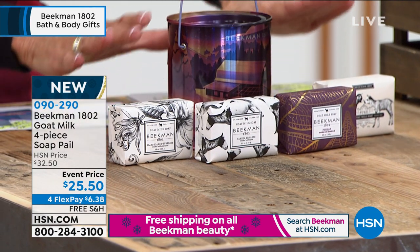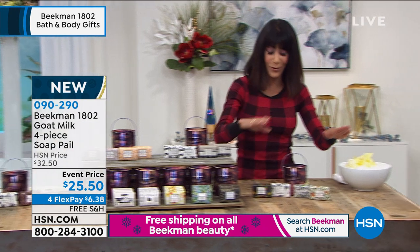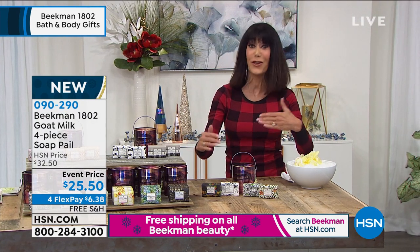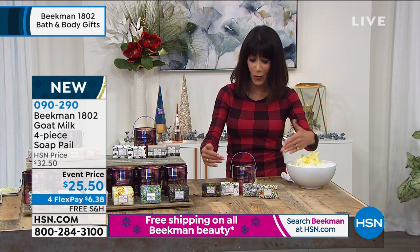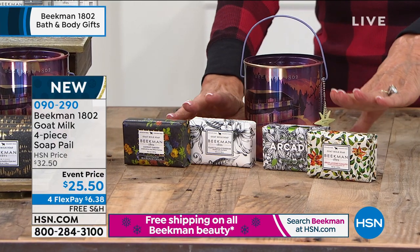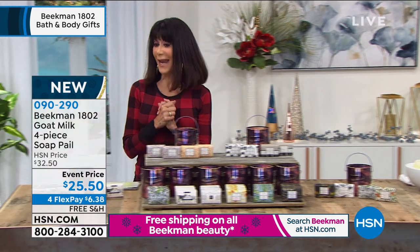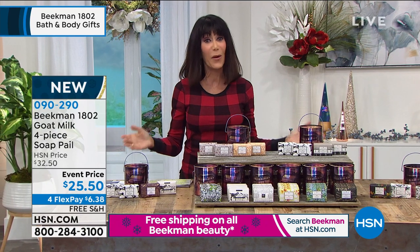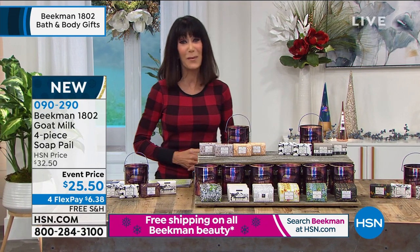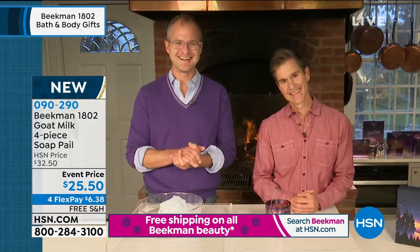On this other side is your mixed collection — arcadia, ylang ylang, sweet autumn, and Covent Garden — which gives you the opportunity to try scents you've never tried before. Free shipping and handling on everything with the boys, plus flex pay, which means five payments on your HSN card. It's always my pleasure to welcome the fabulous Beekman Boys — Doctor Brent Ridge and Josh Kilmer-Purcell — calling live from the estate for the very first time.